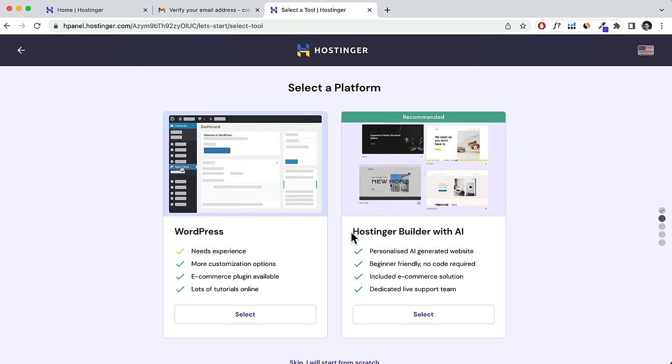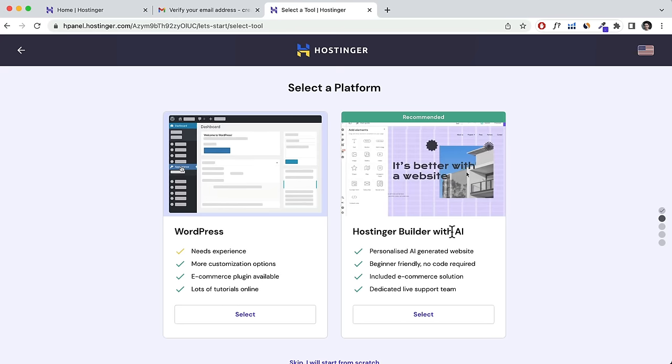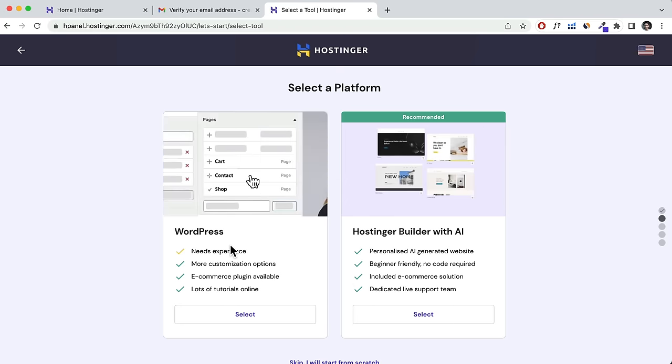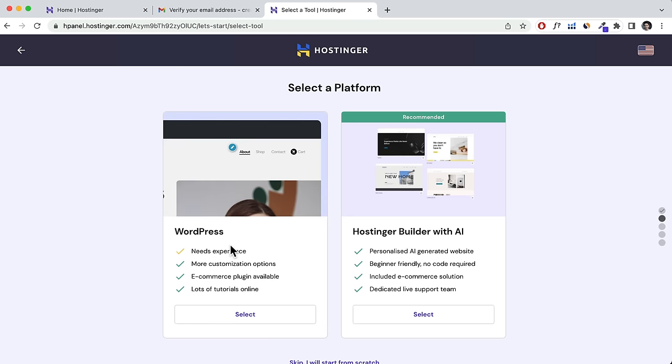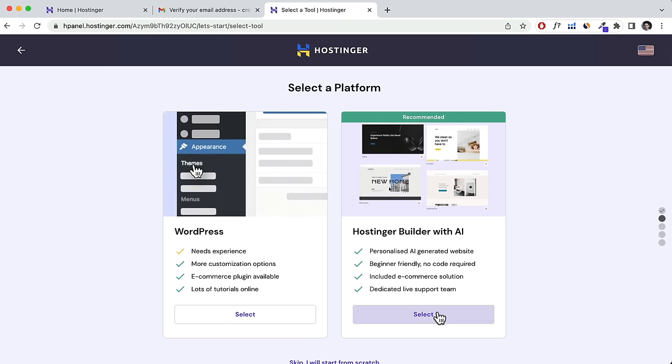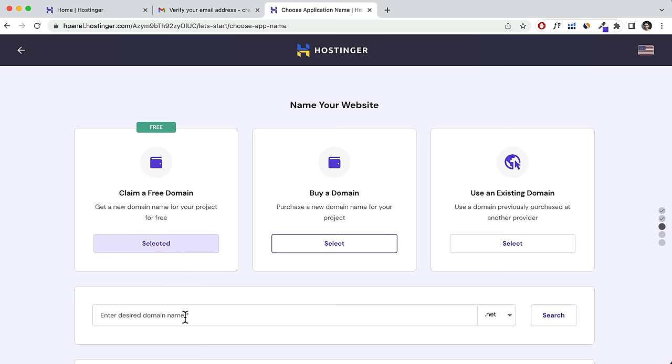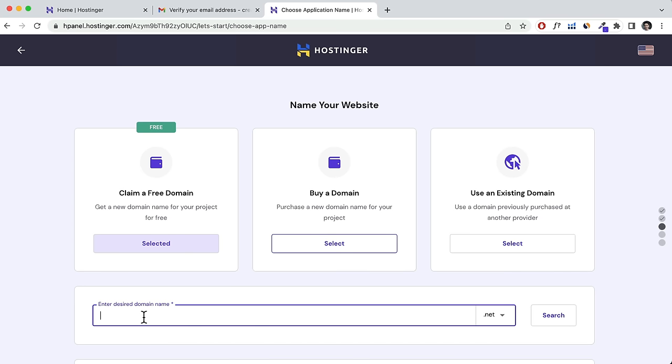We're going to use the Hostinger website builder with AI — click Select. If you want to create a WordPress website, I have a different tutorial linked in the description below. Because we purchased the one-year plan, I'm going to claim my free domain name. Click Select, then enter a domain name — for example, I might do 'creativedemo23'. Click the dropdown to select the extension; I recommend .com.